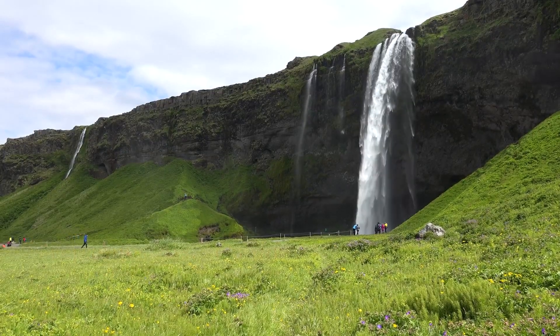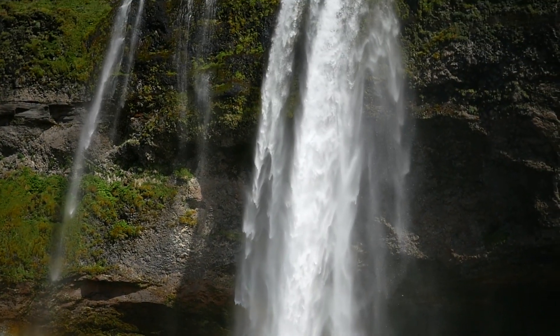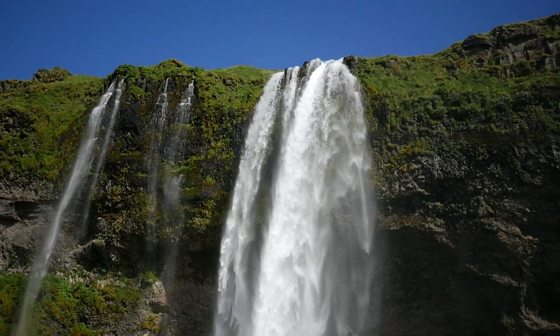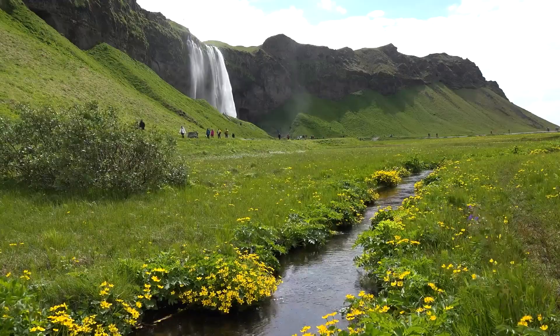Our first stop along the Ring Road is Seljalandsfoss, a magnificent waterfall that you can actually walk behind. Prepare to be mesmerized as the cascading waters create a magical ambiance, and a refreshing mist surrounds us.